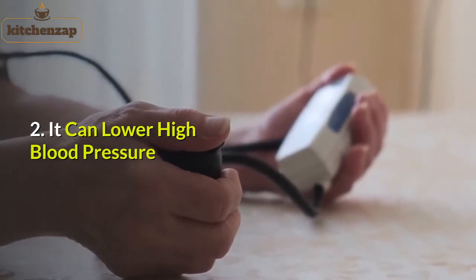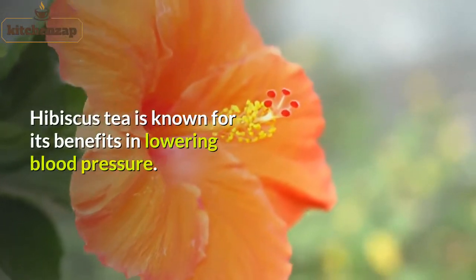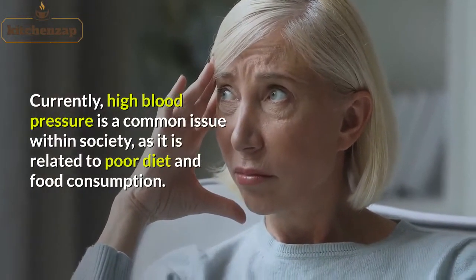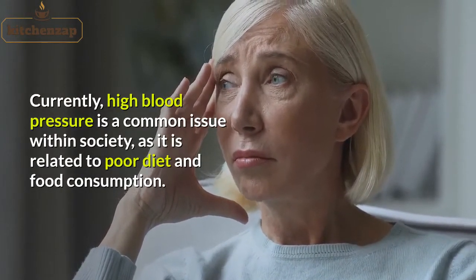2. It can lower high blood pressure. Hibiscus tea is known for its benefits in lowering blood pressure. Currently, high blood pressure is a common issue within society as it is related to poor diet and food consumption.